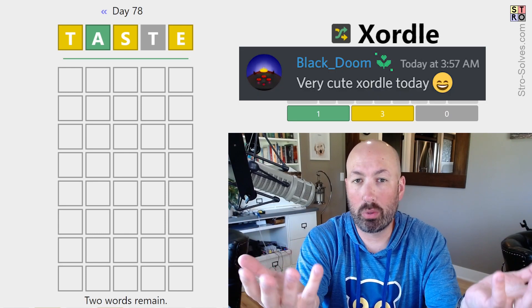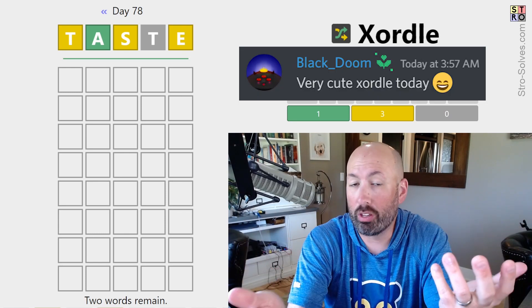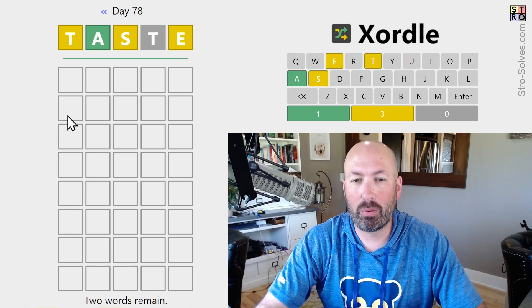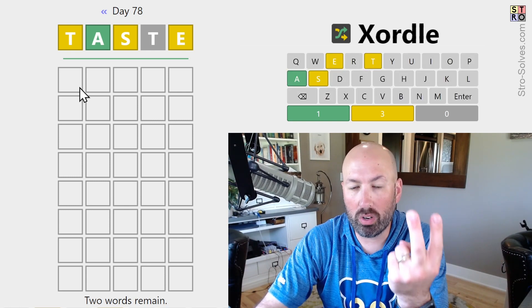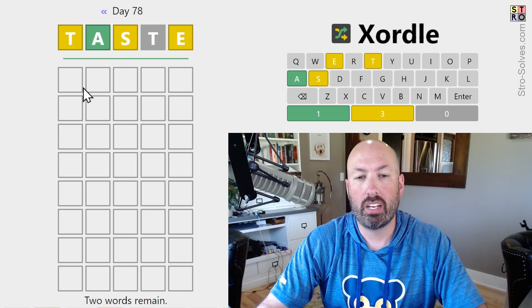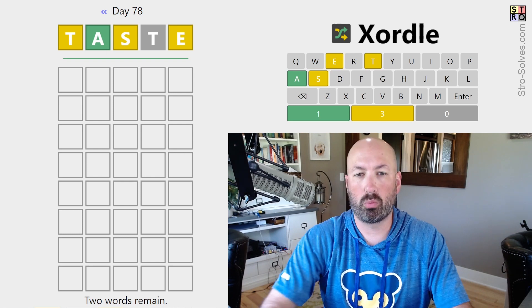I heard from someone that today's Zordle was apparently cute. I'm not really sure what that means, but I'm curious, so I'm going to try it out. The way Zordle works is it's two wordles overlapped, and all of the clues here are for one word or the other. We don't know which clues are for which words.